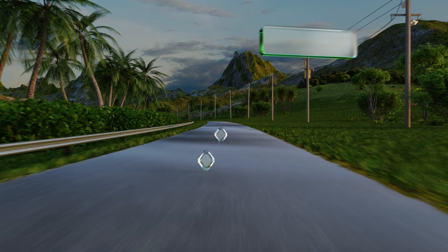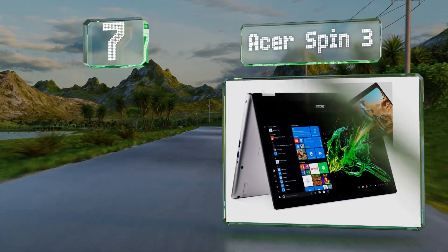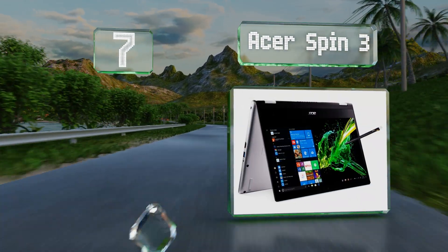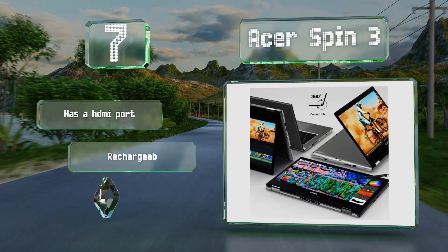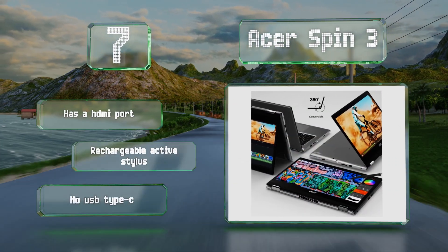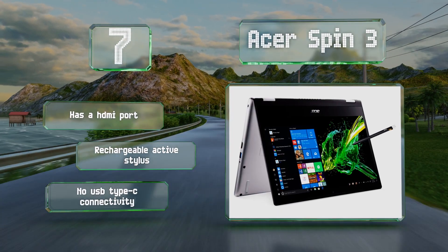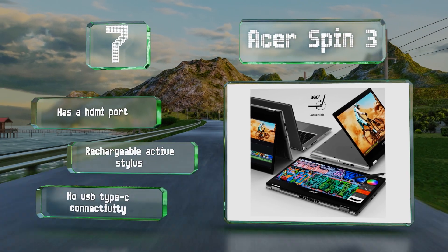At number 7, at just over $500, the Asus Spin 3 is a good value for those who want the versatility of Windows but the convenience of a Chromebook. Its Full HD screen measures 14 inches and its onboard storage and memory are enough to make everyday computing a breeze. It includes an HDMI port and a rechargeable active stylus, but there's no USB Type-C connectivity.